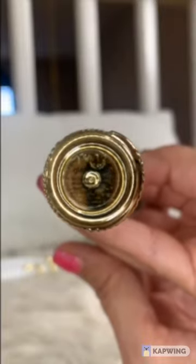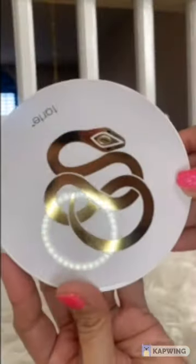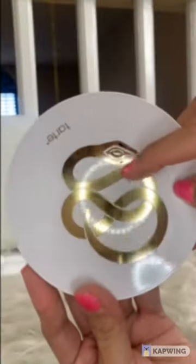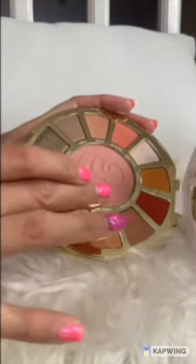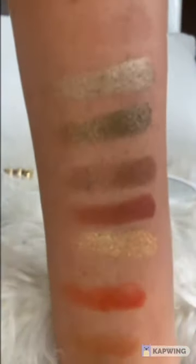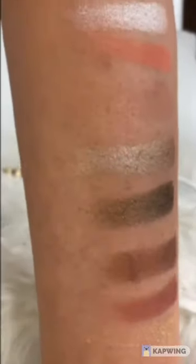Now I'm going to move on with the palette. The palette has a lot of warm colors, and the pigmentation is amazing. There is just a little bit of fallout but nothing major. I can't wait to use this palette — look at those colors, they are just gorgeous.